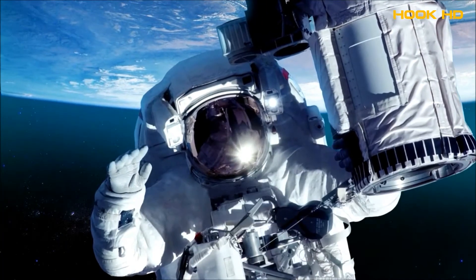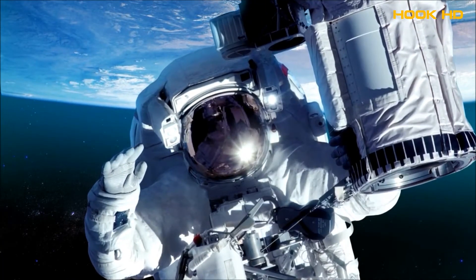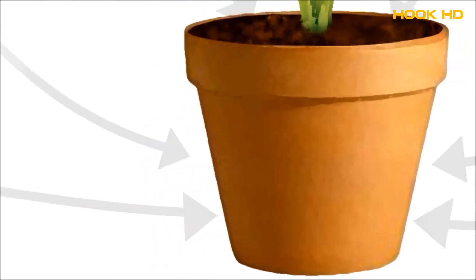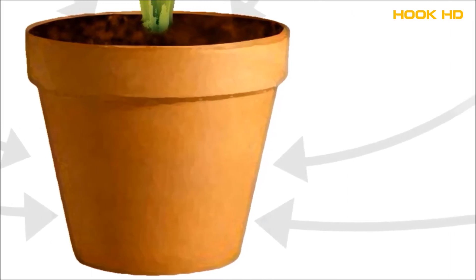The idea comes from space travel, where the use of plants to clean air has been researched for decades. The result: up to 90% of the air is purified by the roots.